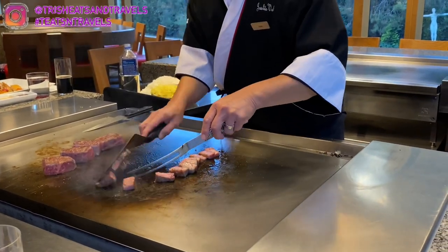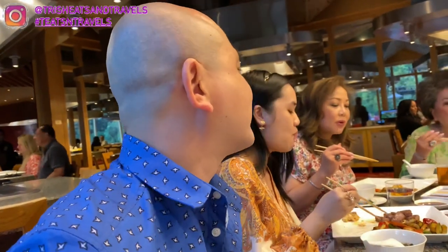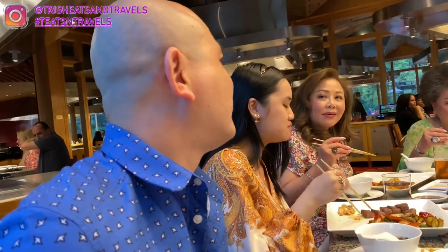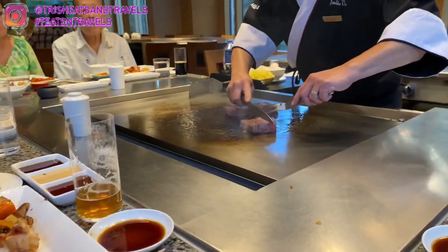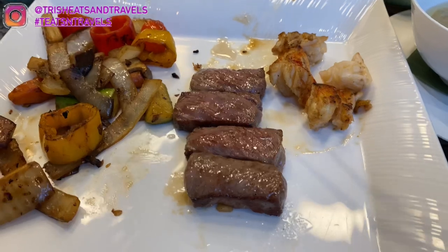I tried the beef by itself first — oh my god. The Hokkaido snow beef was delicious, so soft it melted in your mouth. It has more fat than the A5 wagyu and is incredibly tender, not chewy at all. I tried it with the sesame mustard sauce and it was amazing — definitely a must-try.